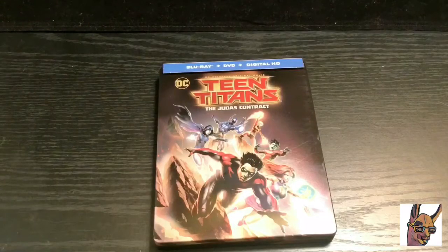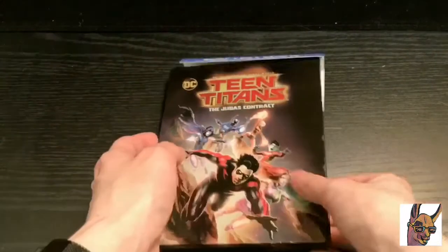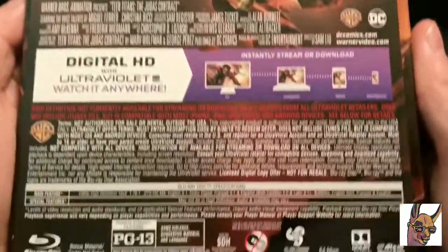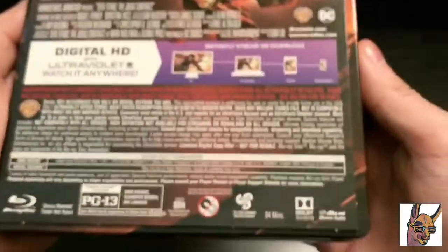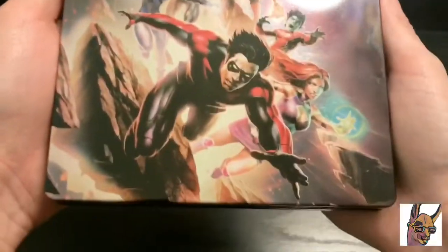Now that I got the wrapping out of the way, this does come with the Blu-ray, DVD, and digital copy. Here is the back — it gives you a rundown of what's going on, the special features, and it is rated PG-13 for some violent suggestive material and language. Let's take this off.